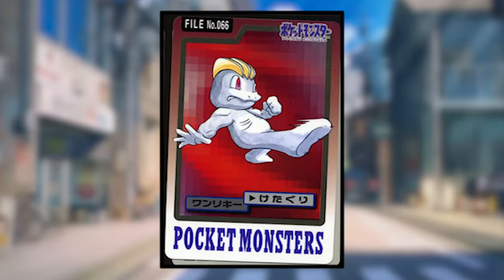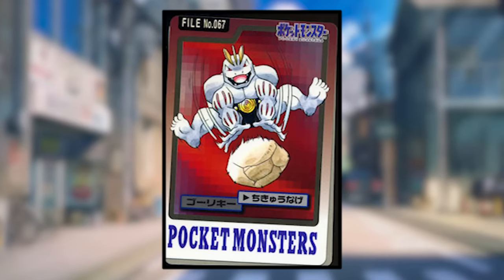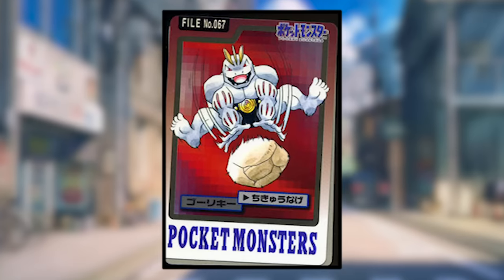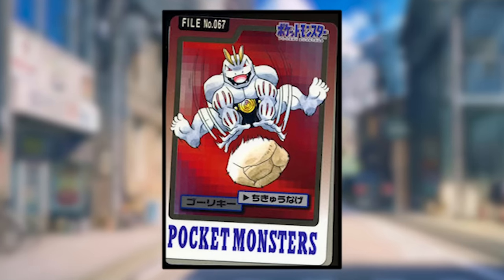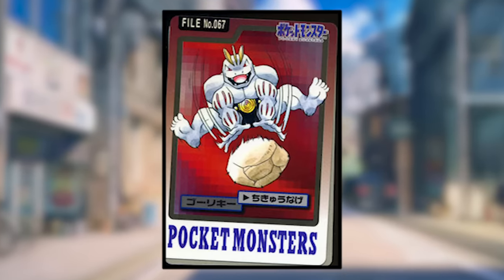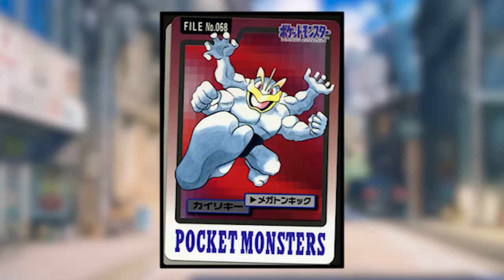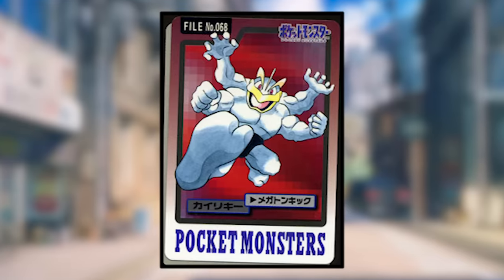Machop is using Low Kick and looks normal. Machoke is using Seismic Toss, but it's unclear whether it's tossing a rock or if throwing the rock is how the attack is performed — if the rock is part of the attack, that's a dramatic deviation from normal. Machamp is using Mega Kick and looks normal.